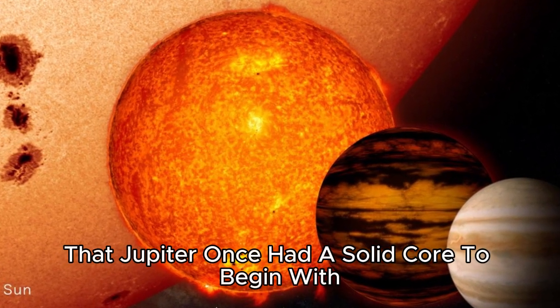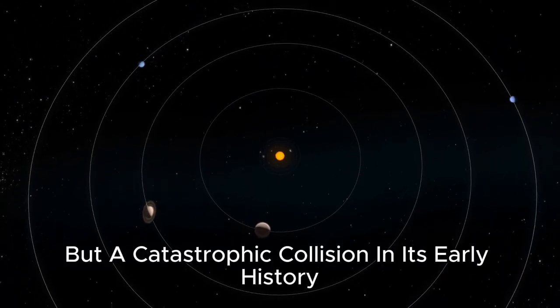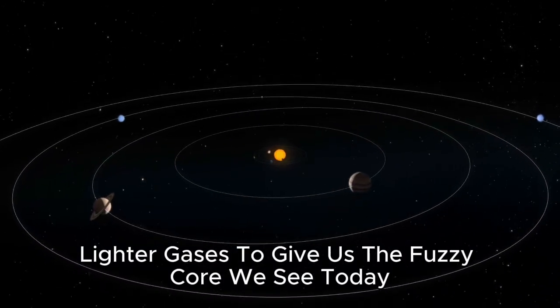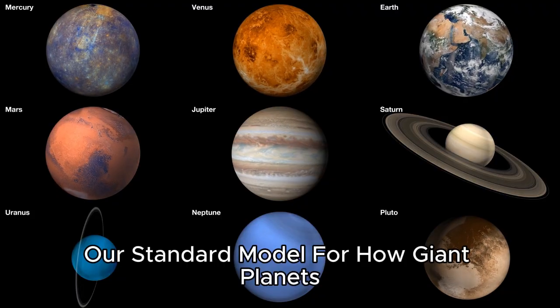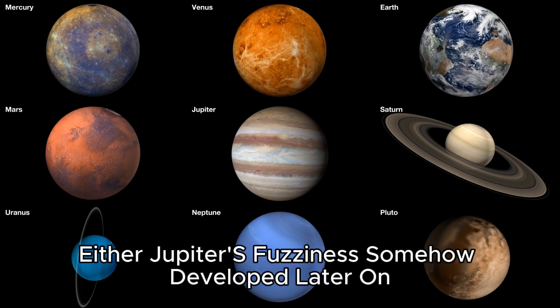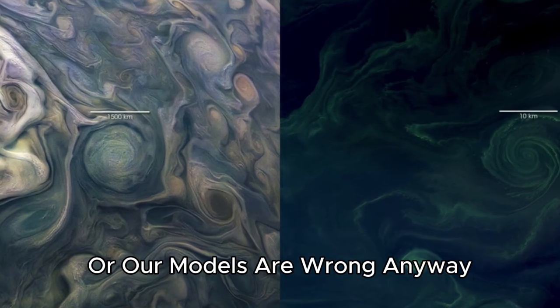A popular theory soon emerged to explain this unexpected discovery: that Jupiter once had a solid core to begin with, but a catastrophic collision in its early history shattered and scrambled it in with the surrounding lighter gases to give us the fuzzy core we see today. The only problem is our standard model for how giant planets like Jupiter form does not work without a solid core — so either Jupiter's fuzziness somehow developed later on, or our models are wrong anyway.